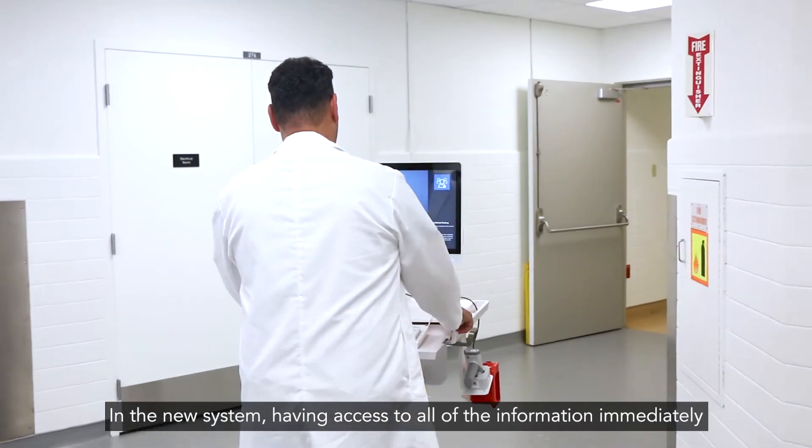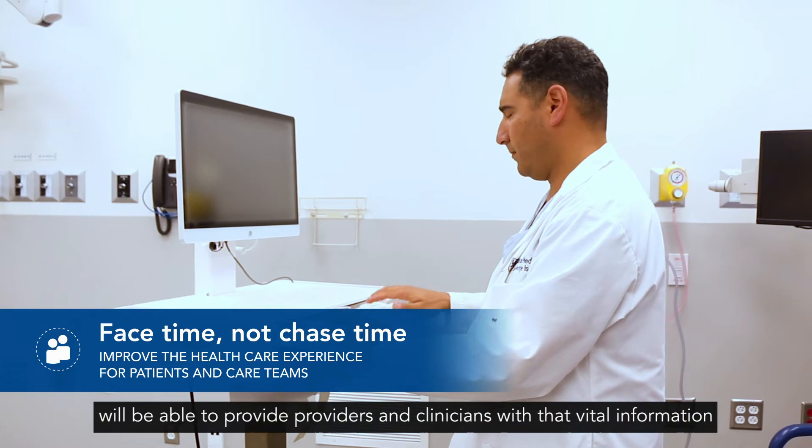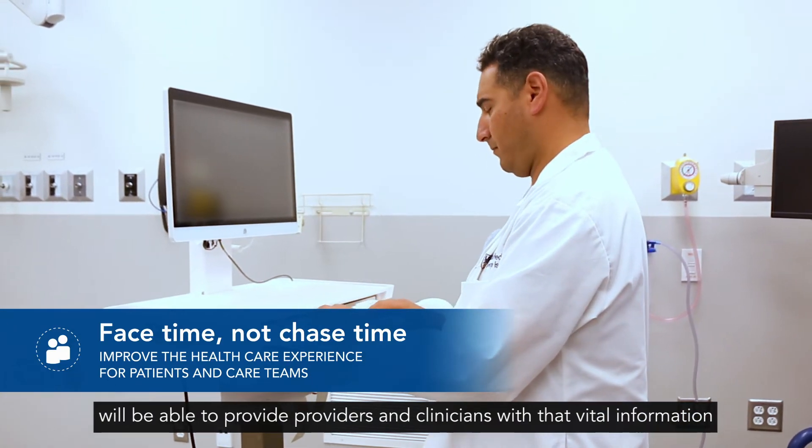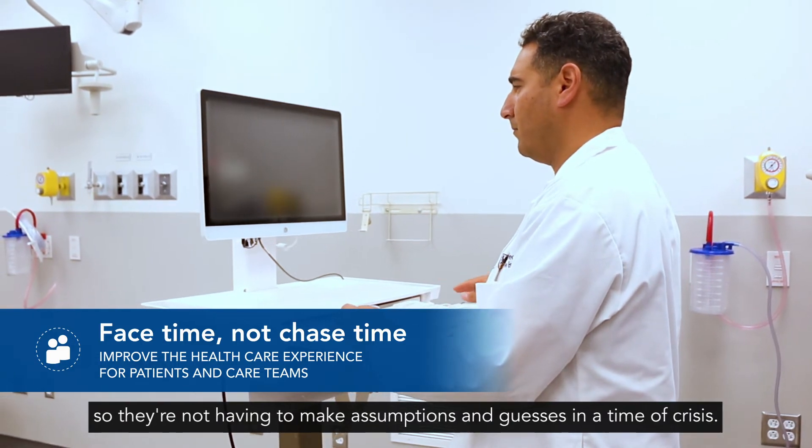In the new system, having access to all of the information immediately will enable providers and clinicians with that vital information to make important decisions in the moment, so they're not having to make assumptions and guesses in a time of crisis.